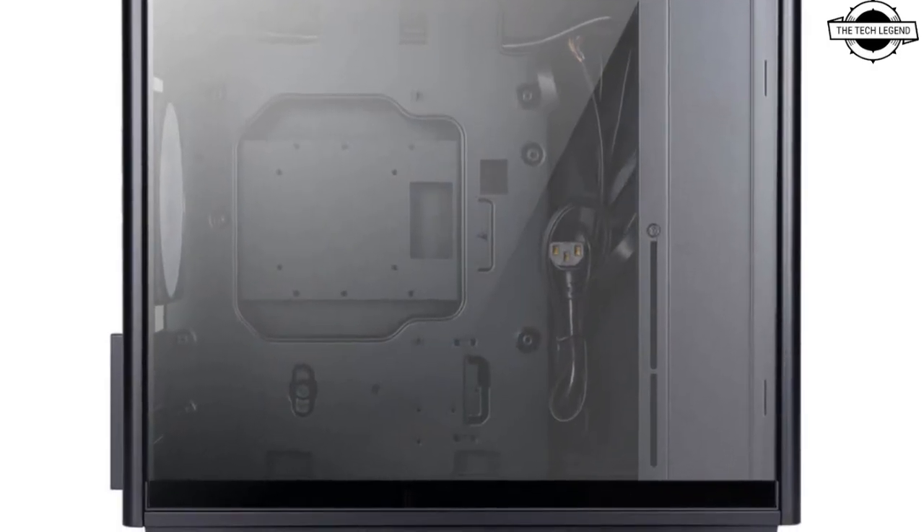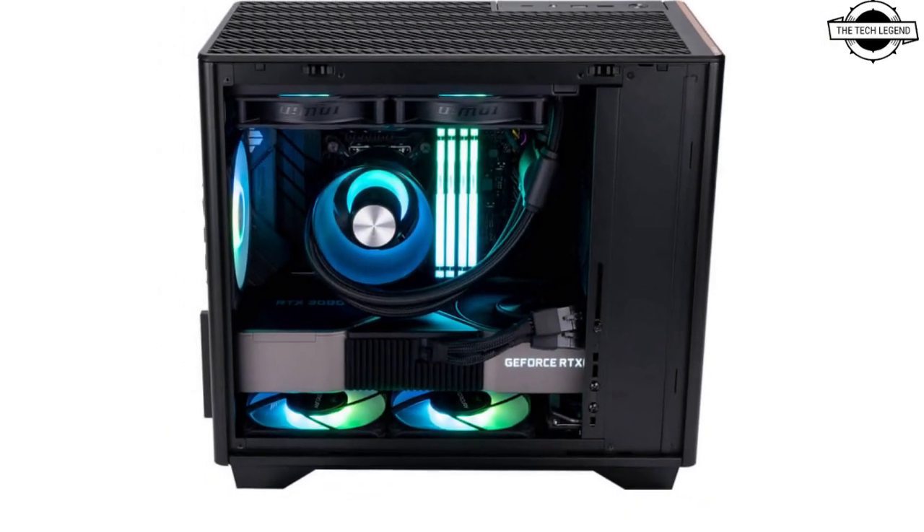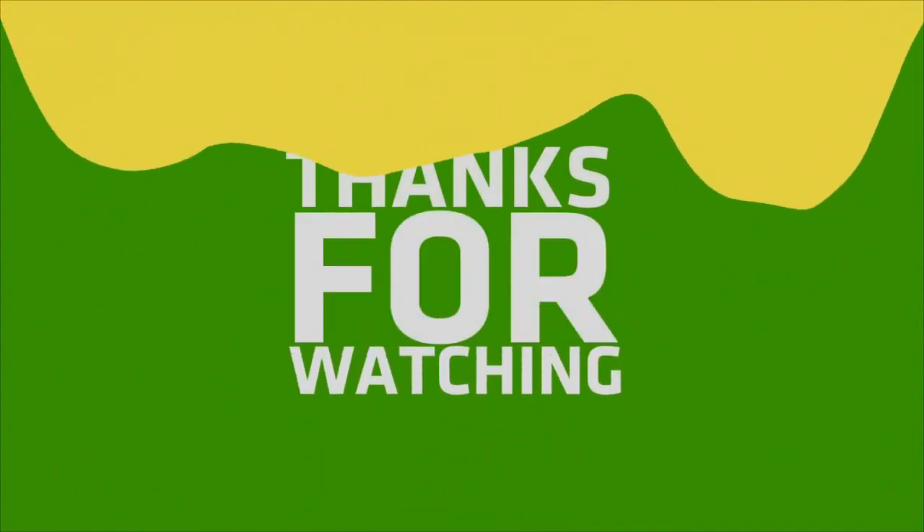If you like my video, please do like, share, and comment, and don't forget to subscribe to my channel and press the bell icon button.